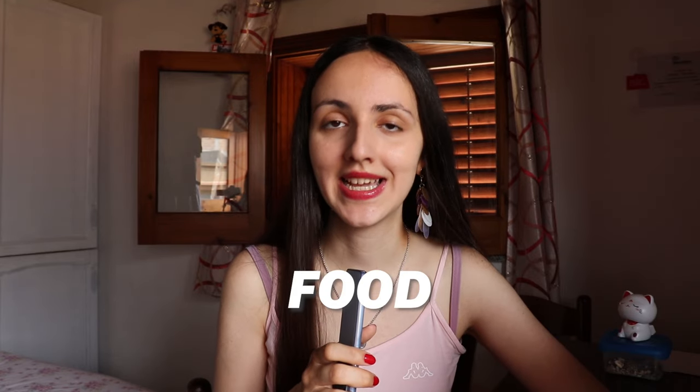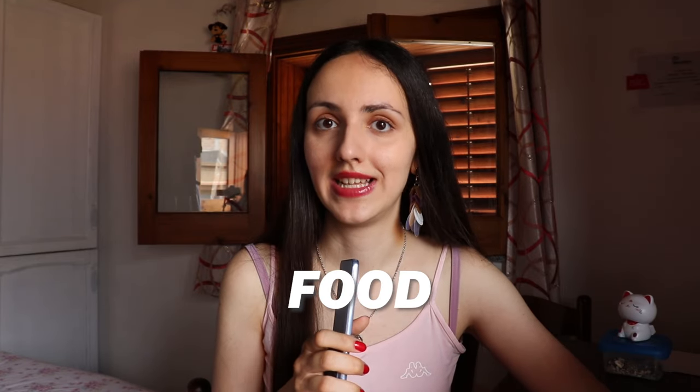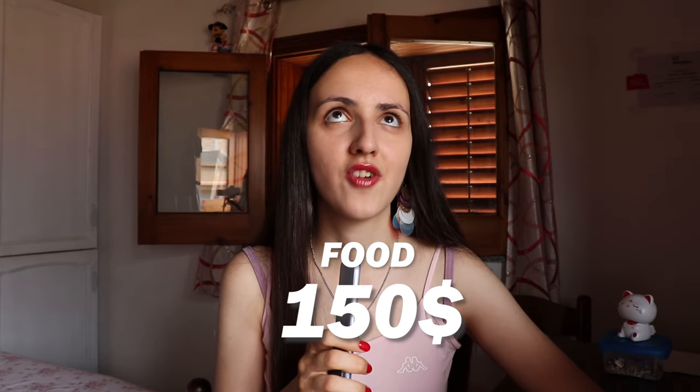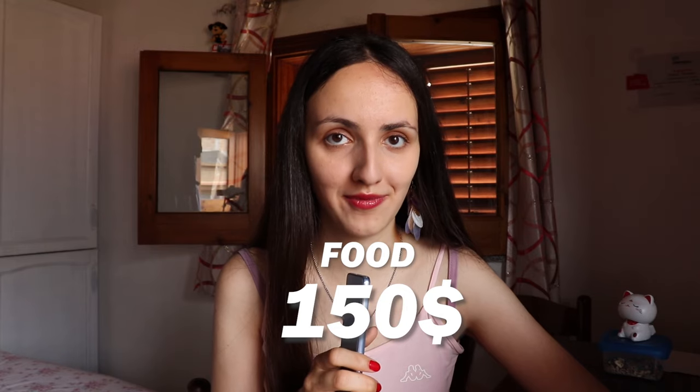When it comes to food, you can go for deliveries or eat in small restaurants close to the school, because most of the dorms are not equipped with kitchens. This way you might spend around $150 per month on food.